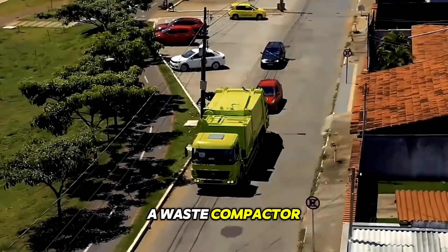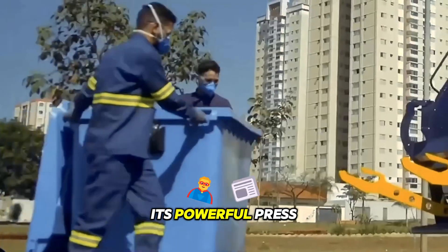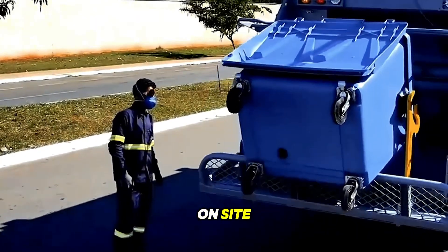A waste compactor with a capacity of 12 to 15 cubic meters handles urban landfill effortlessly. Its powerful press forms compact bales, and its selective sorting compartment separates recyclable materials on site.